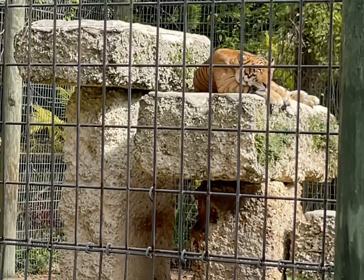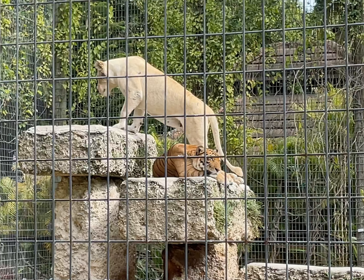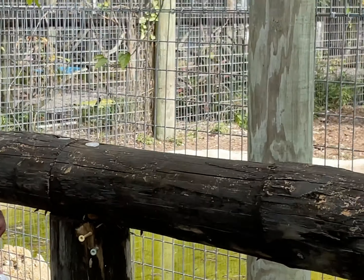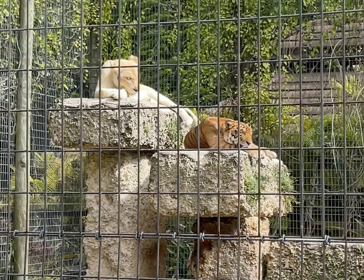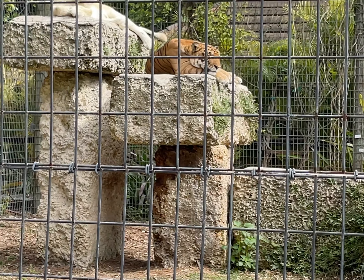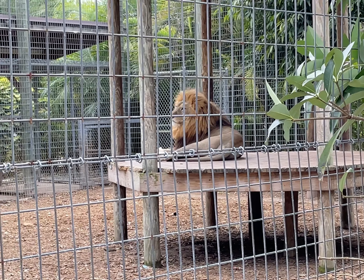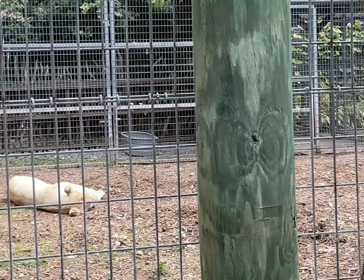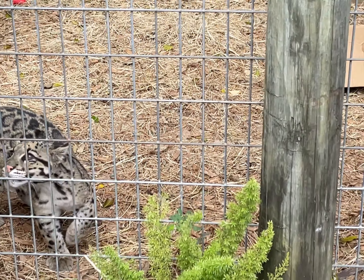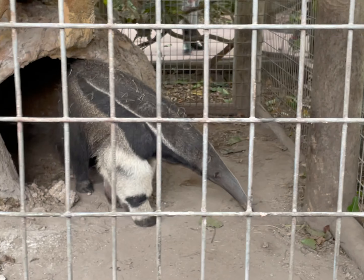She does look like a tiger, however she's only 75% tiger and 25% something else. The animals are found throughout Southeast Asia and they are extremely elusive creatures.